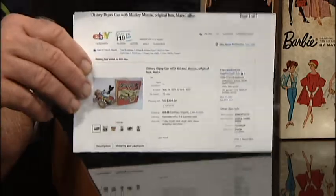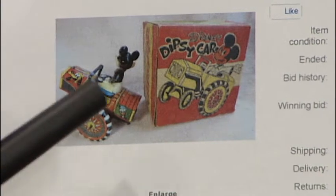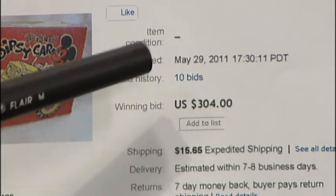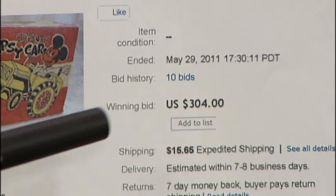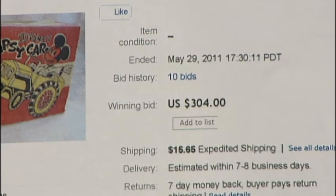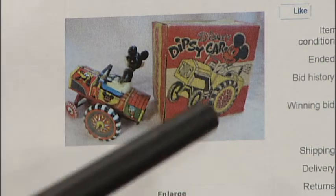Let me show you a couple of things I found out on the Internet. This is the Mickey Mouse Dipsy car, and very important — notice that it has its original box that goes with it, so it had a lot of interest. The Dipsy car is, again, a tin litho like we had last week on the show. Look at the interest in this — there were 10 bids on this thing and it went for $304 plus shipping. Just remember, condition is everything, and if you have that box that goes with it, that helps too.